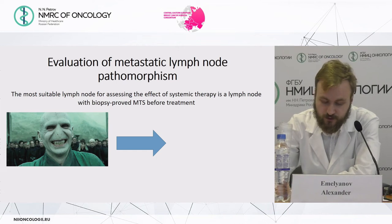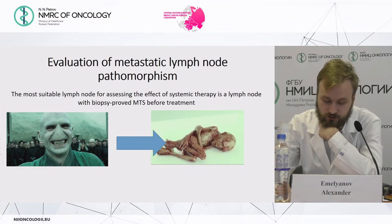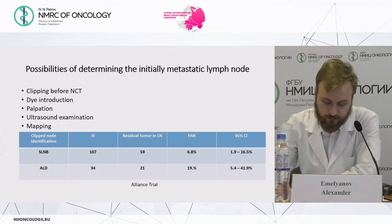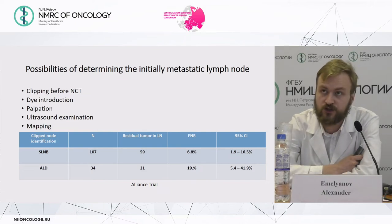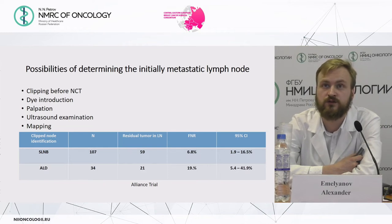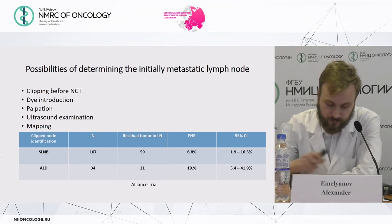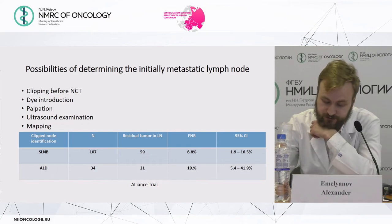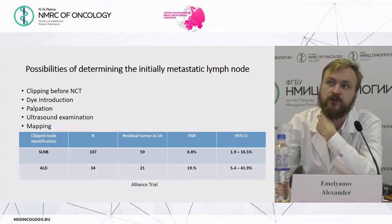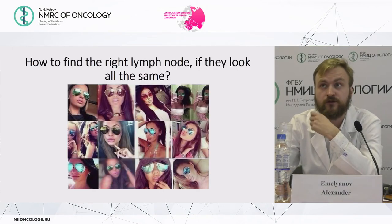We can use metastatic lymph node pathomorphism to indicate residual tumor after neoadjuvant chemotherapy. The most suitable lymph node for assessing the effect of systemic therapy is the lymph node with biopsy-proven metastatic involvement before neoadjuvant chemotherapy. To determine the initially metastatic lymph node, options include clipping the node before neoadjuvant chemotherapy, dye injection, palpation, ultrasound examination, or mapping. The false negative rate is lower when the marked lymph node is found during sentinel lymph node biopsy surgery, not in the axillary specimen. The challenge is: how do you find the right lymph node when they all look the same?